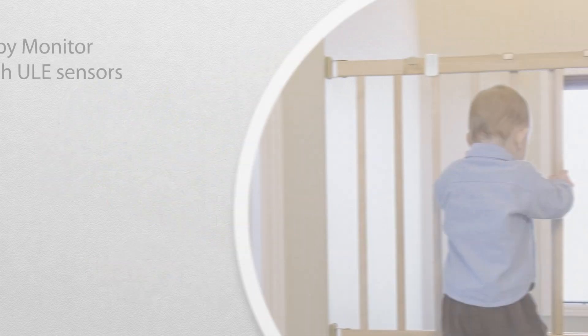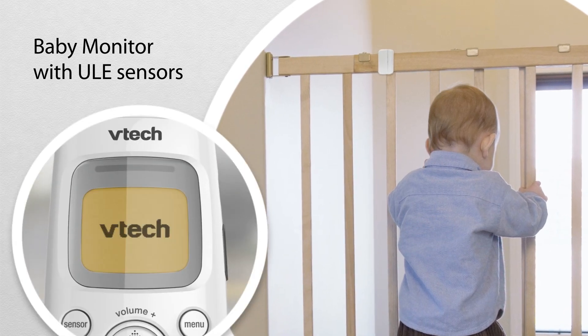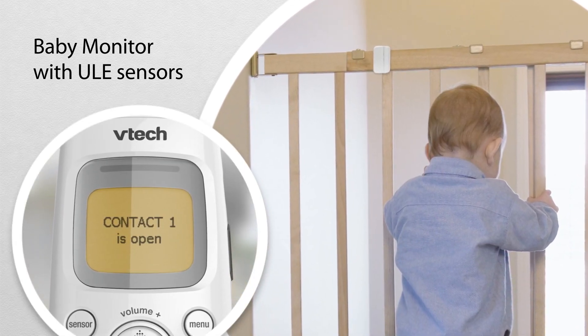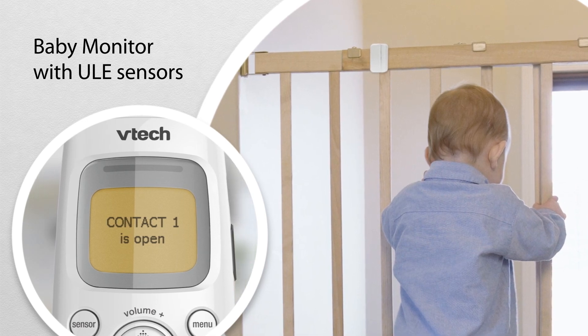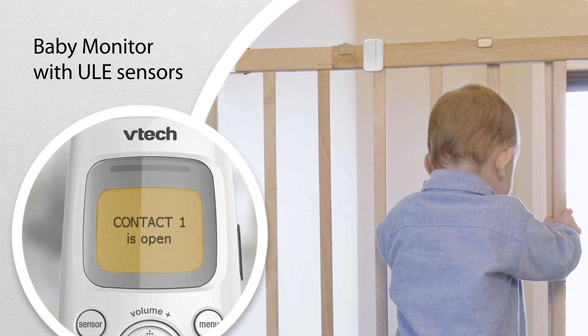To monitor your toddler when you're at home, VTEC has a baby monitor with ULE sensors. A built-in motion sensor alerts the parent unit if your little one's crawled out of bed or opened a window or door.